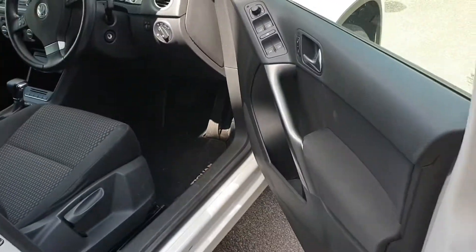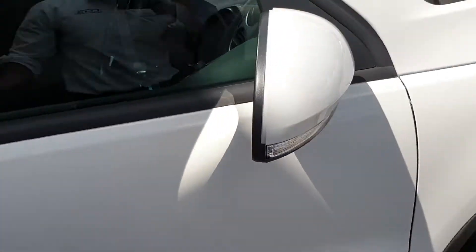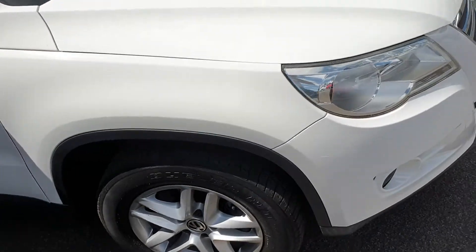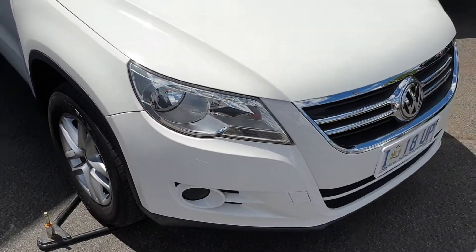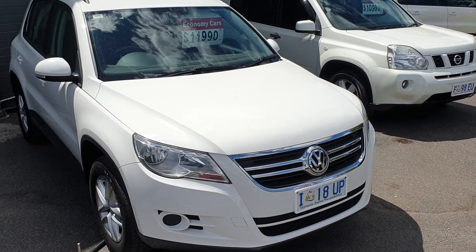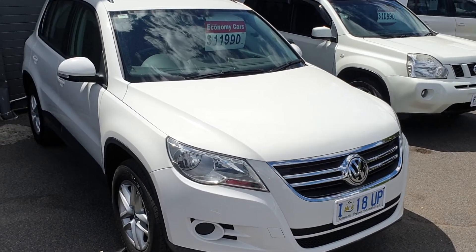Jonathan, the vehicle will have — like I said — it's gone through our service reports and it's come back clean. It presents very, very well. If you do have any questions you can call me back on 0448 737 096. Thank you.